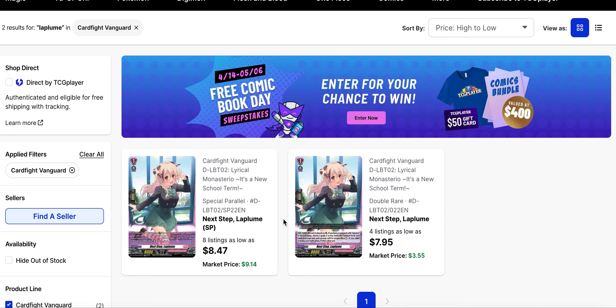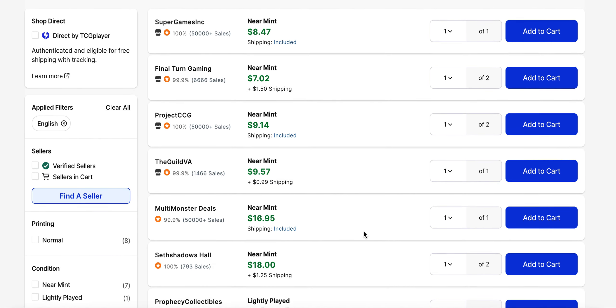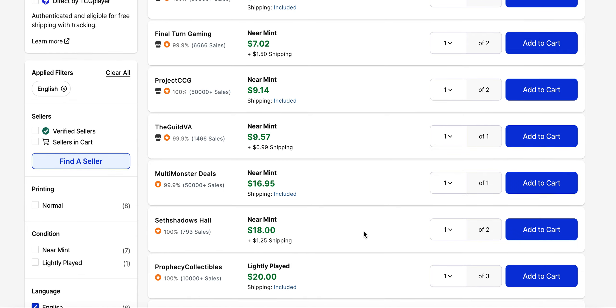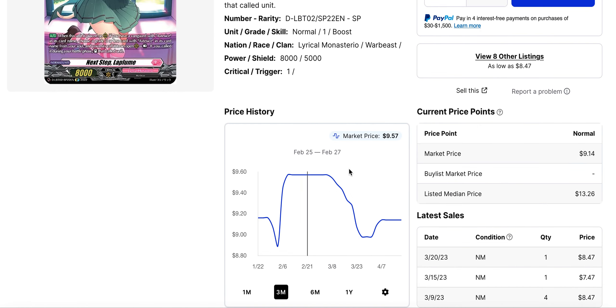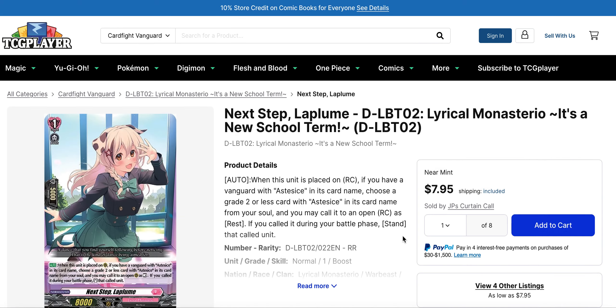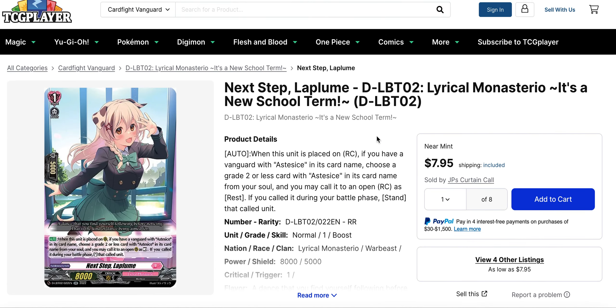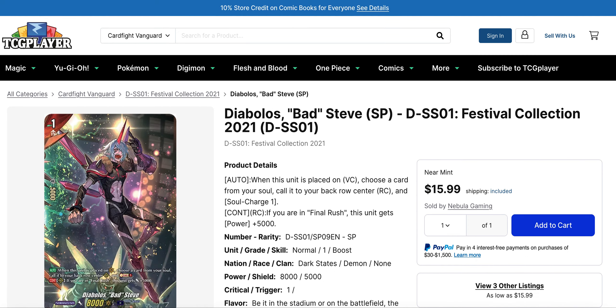Next Step La Plume, also from Lyrical Set 2, has base prices for the SP and the RR that are now very comparable. There are four listings left on the RR starting at about $8, and the SP has a low listing of $8.50. There are still a few SP listings under $10, so if you are picking up La Plume, you might as well pick up the SP — it's only a $3 discrepancy, and nobody has actually bought anything above $5 on the RR recently.